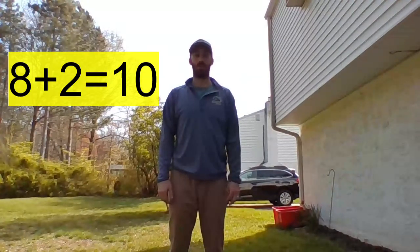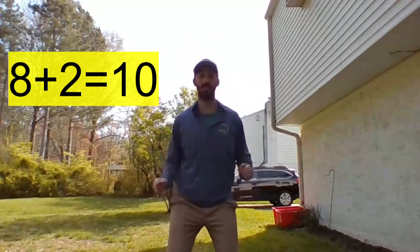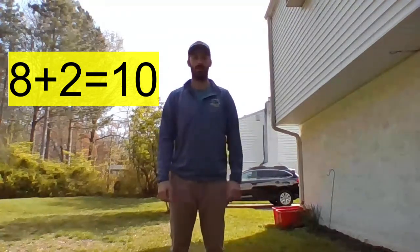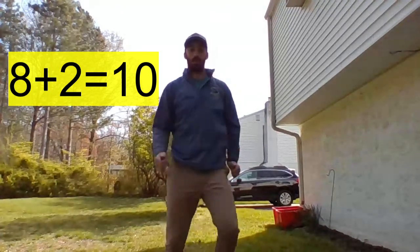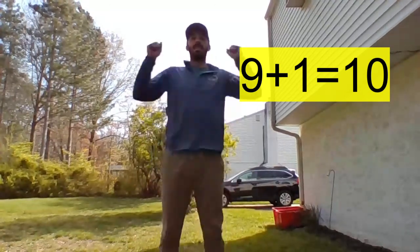Watch me first and then we're going to do it together. My first sum of 10 is going to be eight plus two. Ready? Eight plus two is ten. Now let's do it together — eight plus two is ten. Next fact: nine plus one is ten.